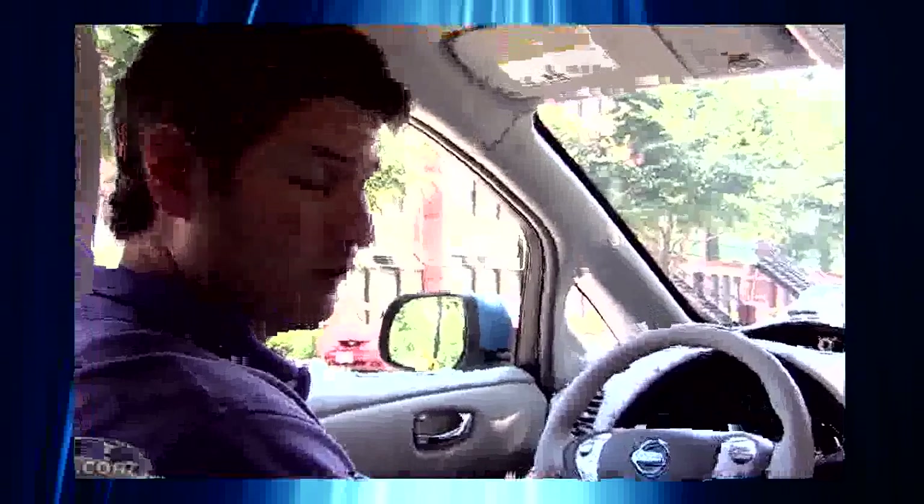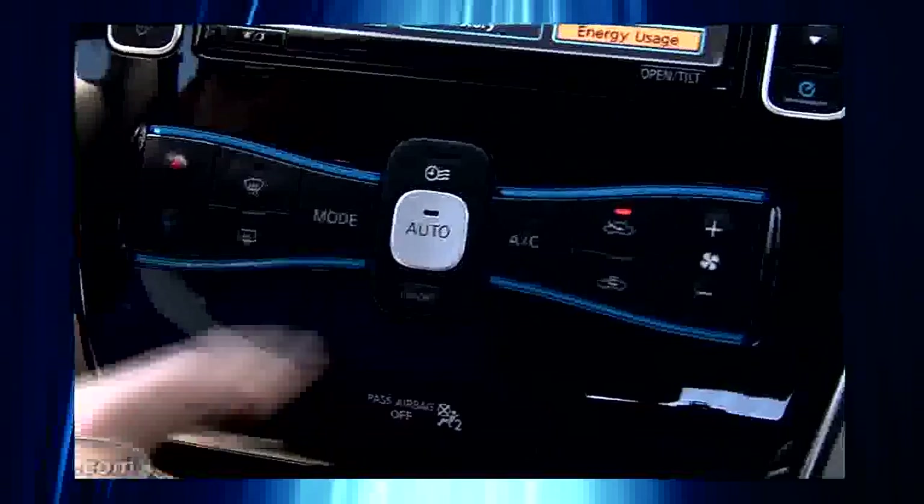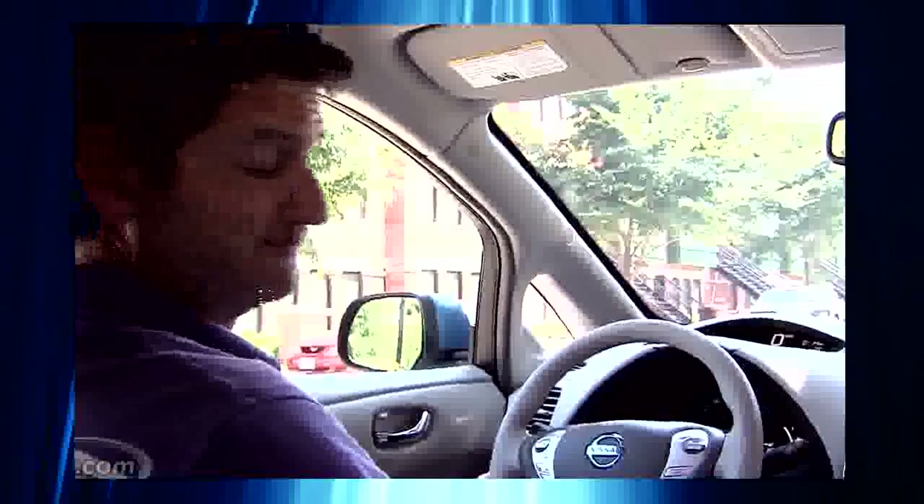We take this beautiful summer day and find out. To begin this little experiment, we have 18 miles of range on the LEAF, though we're going to turn the air conditioning on so we are comfortable. That brings it down to 16. We'll see how it goes.